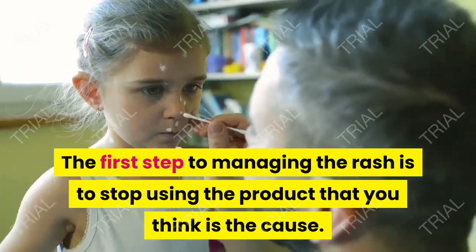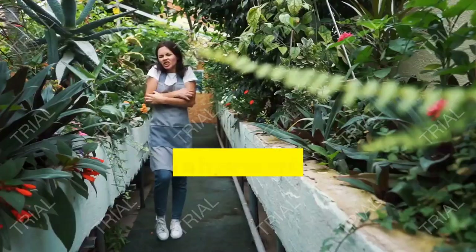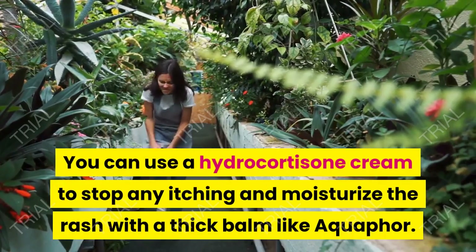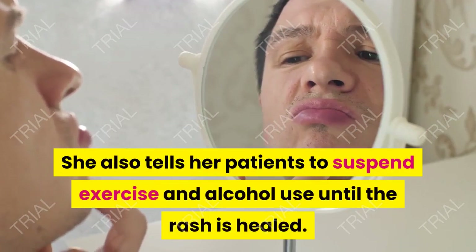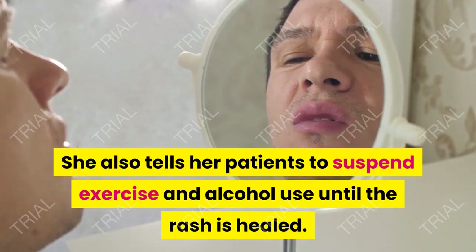The first step to managing the rash is to stop using the product that you think is the cause. You can use a hydrocortisone cream to stop any itching and moisturize the rash with a thick balm like Aquaphor. She also tells her patients to suspend exercise and alcohol use until the rash is healed.